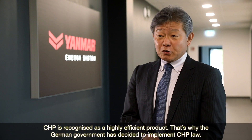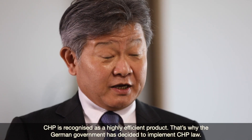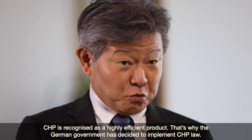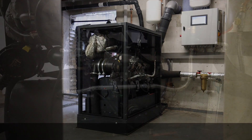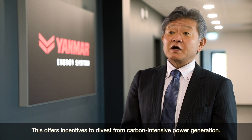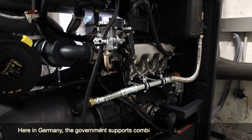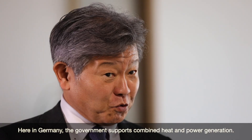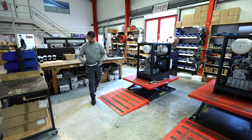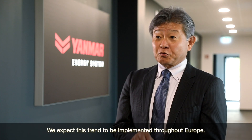CHP is recognised as a high-efficiency product. That's why the German government has decided to implement a CHP law, which offers incentives to divest from carbon-intensive power generation. Here in Germany the government is supporting combined heat and power generation, and we expect this trend to be implemented throughout Europe.